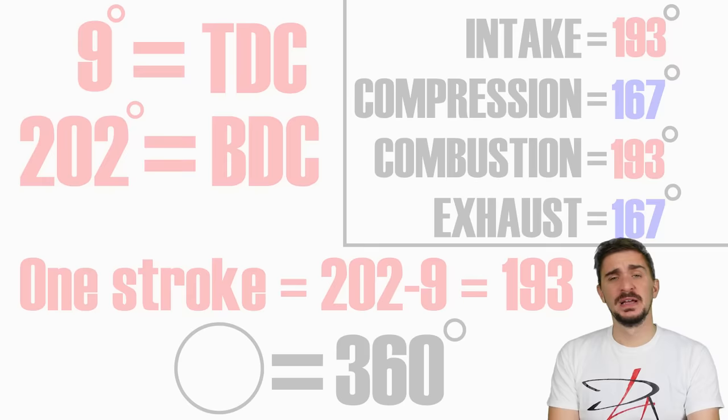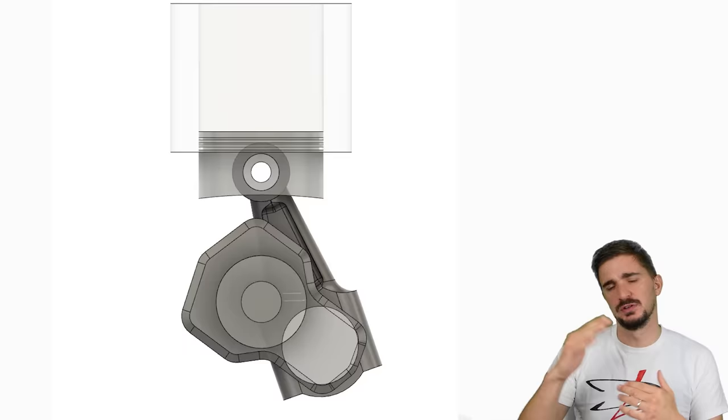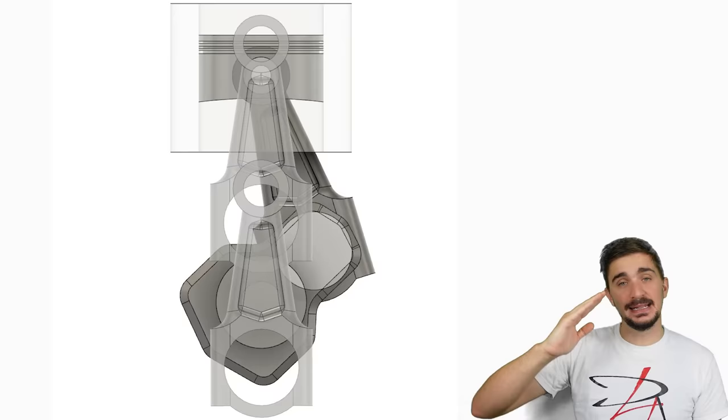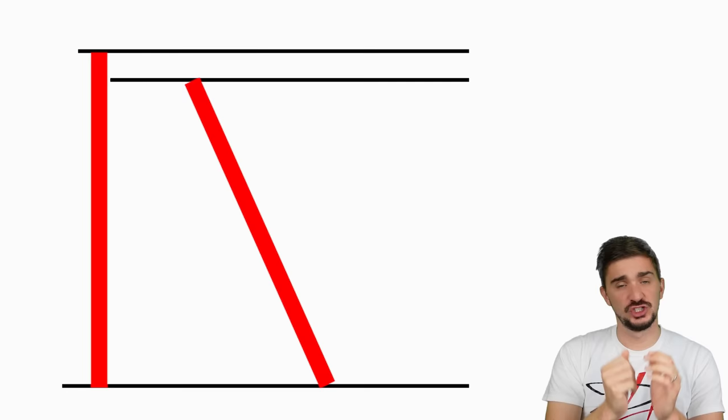To understand why this happens, we must first observe the zero-offset engine. The connecting rod connects the piston to the crankshaft and is essentially a line whose absolute length never changes. However, its relative length — in relation to the piston and crankshaft centerline — changes as the engine runs. At top and bottom dead center the rod is fully upright; at 90 and 270 degrees it is fully inclined. A line fully upright is effectively longer than the same line at an angle.